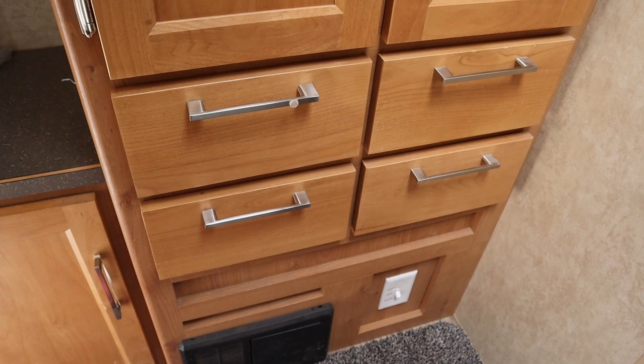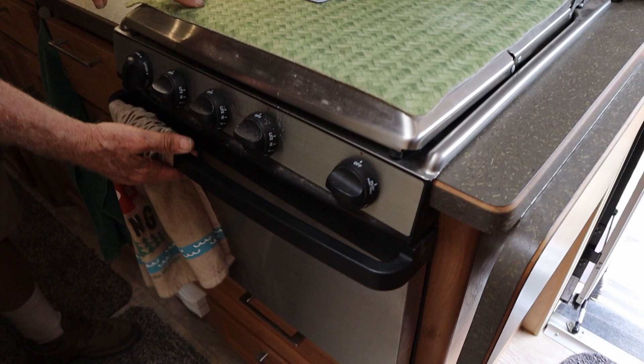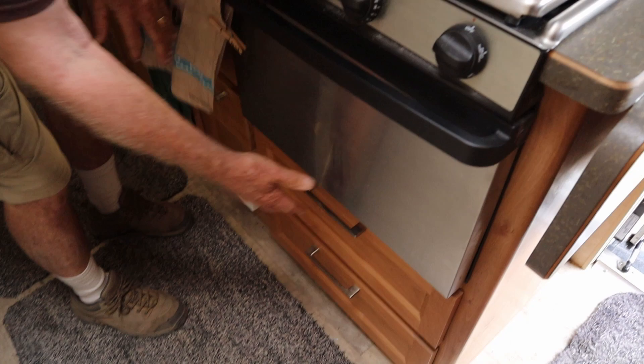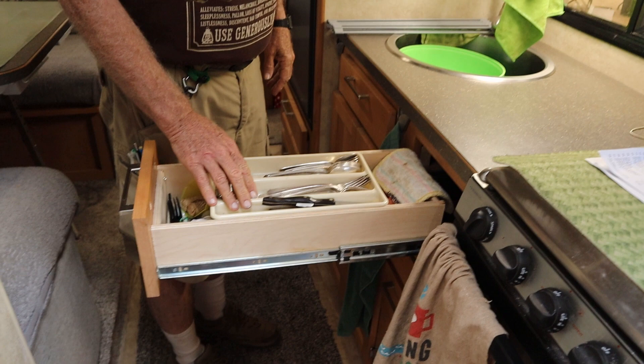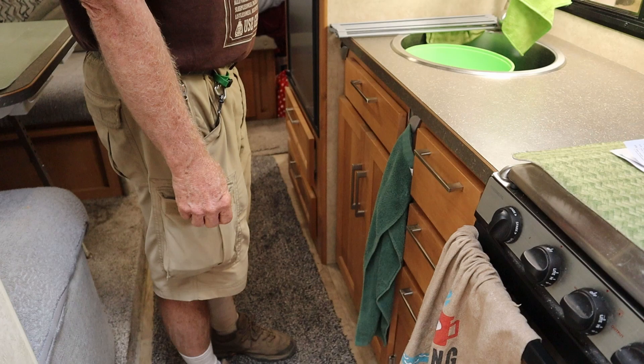It has a three-burner stove and an oven. Again, the drawers come all the way out. It also has a microwave and more cabinetry with more drawers that come all the way out. We found something that fits on top so it doesn't take up that much room.